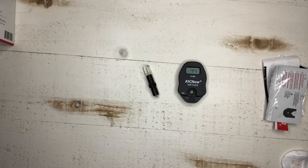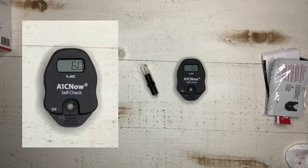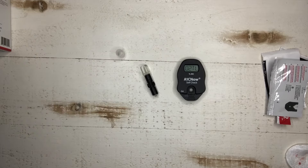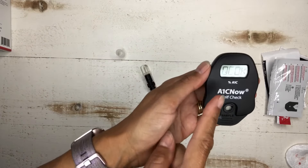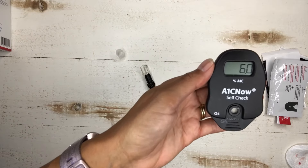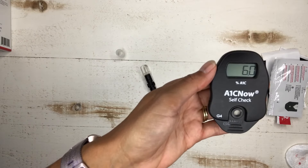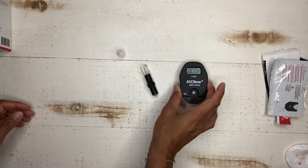And there we have our results. It's telling us QC okay, which means the test is good, and it's showing an A1C of 6%. That's how that works.